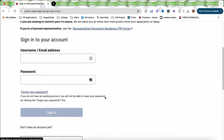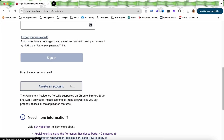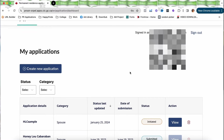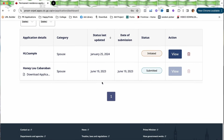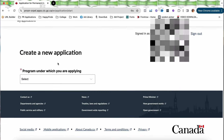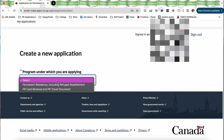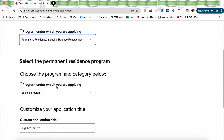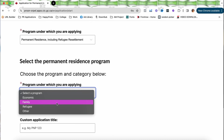Now you can start your online application. First, create an account in the Permanent Resident Portal — I'll put the link in the description below. Make sure you remember your email and password. Once inside the portal, you can start a new application. To clarify: the person creating the application is the principal applicant. Once inside, it will ask for the program you're applying under — for us it is 'Permanent Residence including Refugee and Resettlement.'